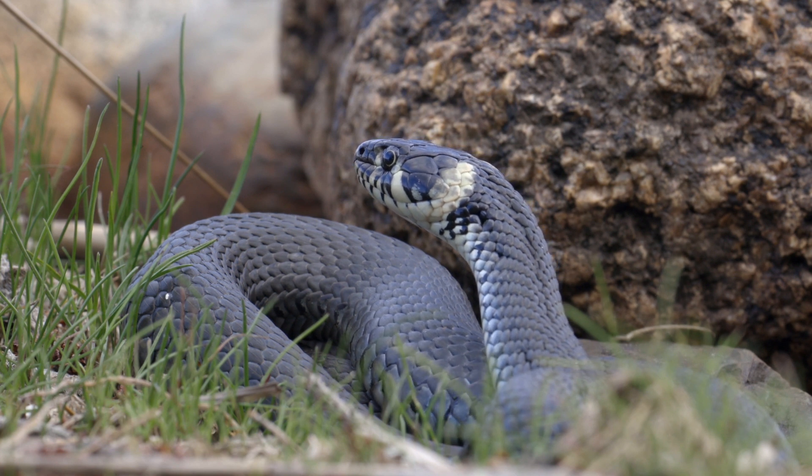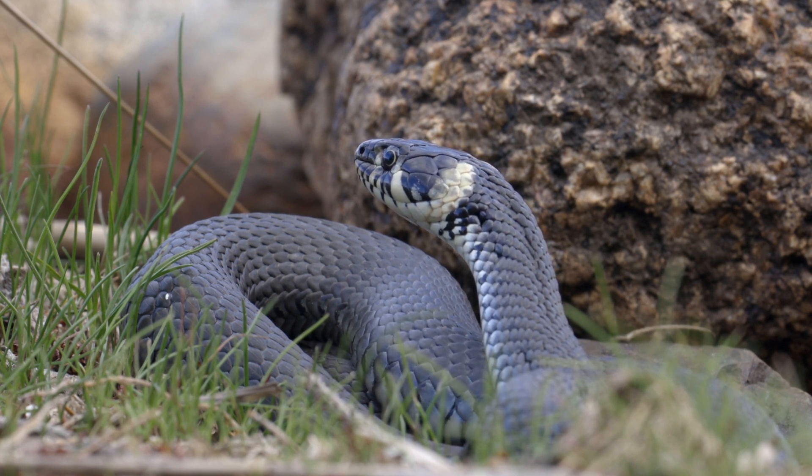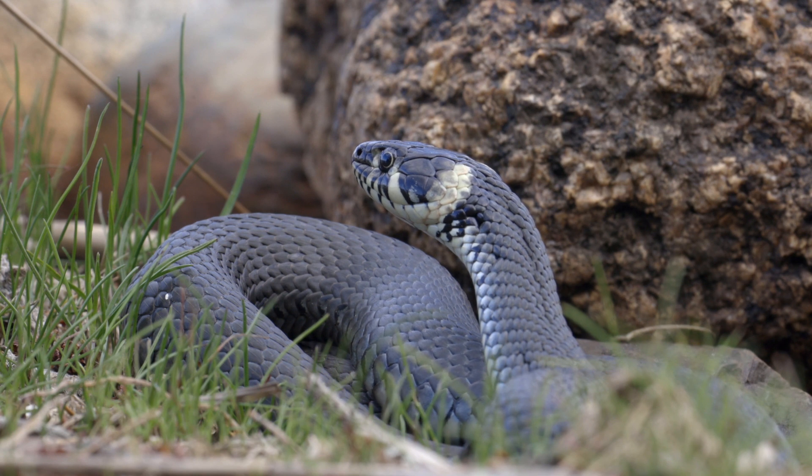They live in a wide range of habitats, including grasslands and savannas, swamps, marshes, rocky foothills, woodlands, open forests, and river valleys.